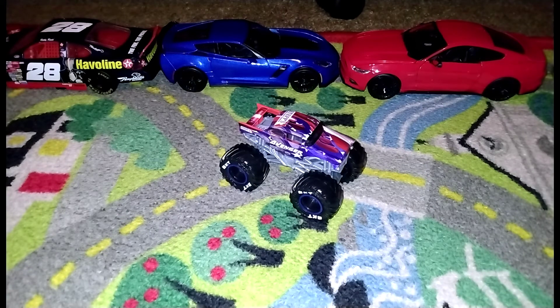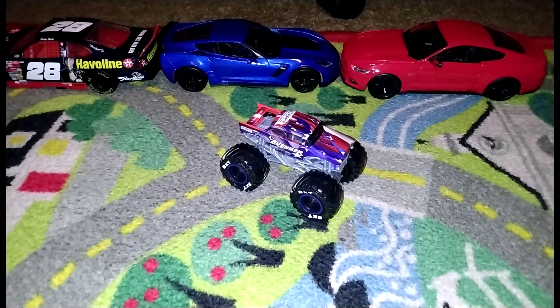What is up everyone, Kenny D here. I just want to say thank you guys for sticking around, and today we're doing another Spin Master review.